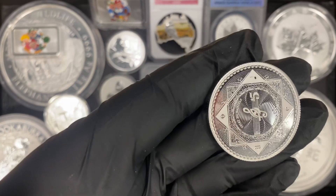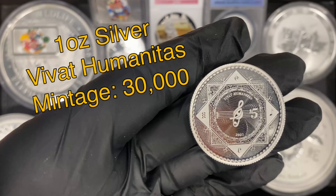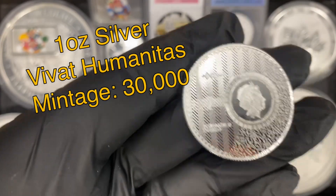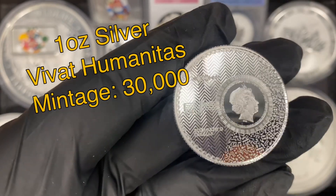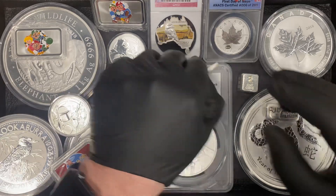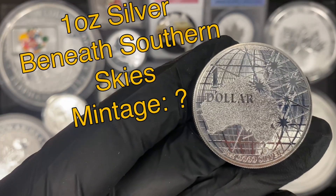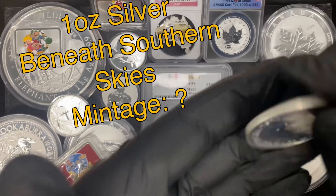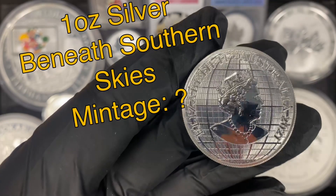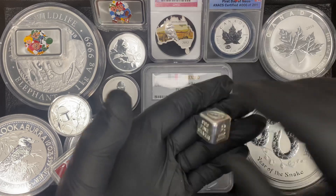Got another one here — this is a one ounce silver piece as well with a lot of cool intricate lines on this one. Next we have a one ounce silver Australian dollar with an outline of the country of Australia and a lot of cool intricate lines once again on the back. Only got one of each of these guys so if you like them feel free to stop in.